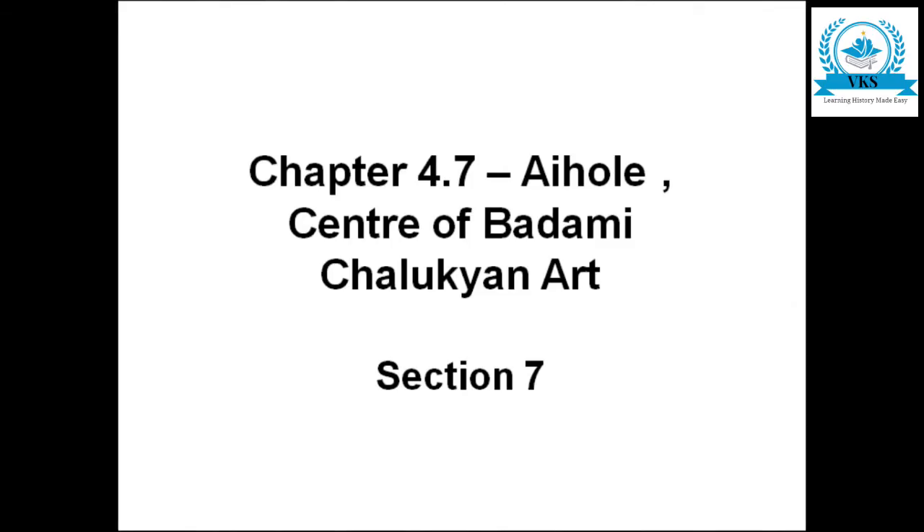Hello students, in today's video I will be explaining about Aihole, another center of Badami Chalukyan art. If you are watching without subscribing, please subscribe to my channel, share it with your friends, and click the bell button to receive notifications whenever I upload new videos.